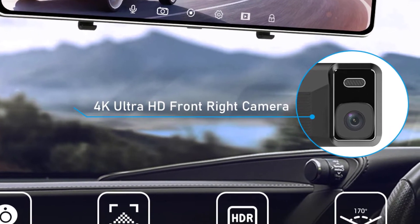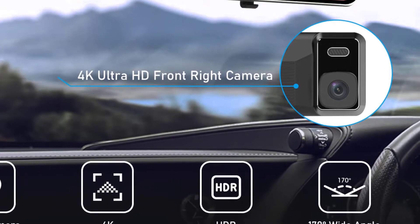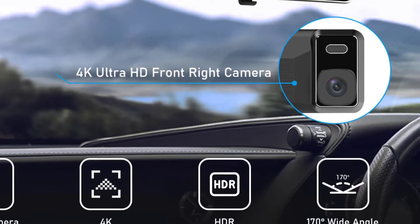Front camera: 4K, 3840 by 2160p. Rear camera: 1080p.